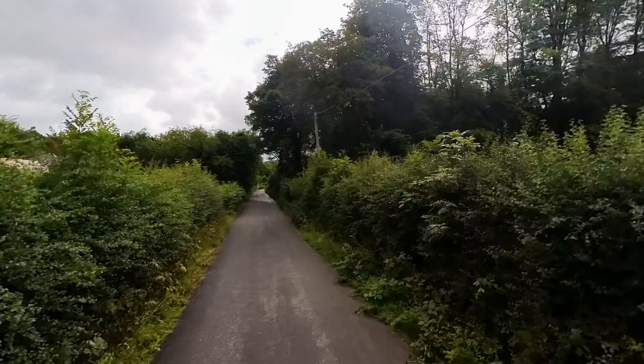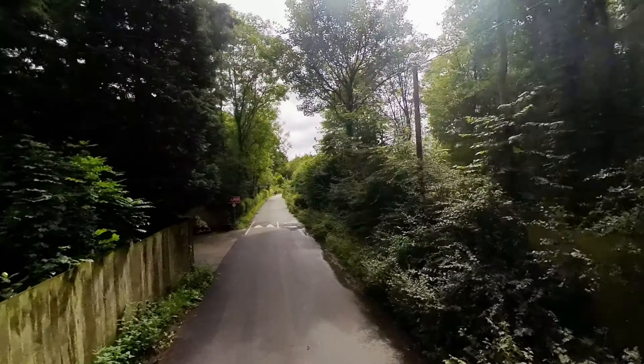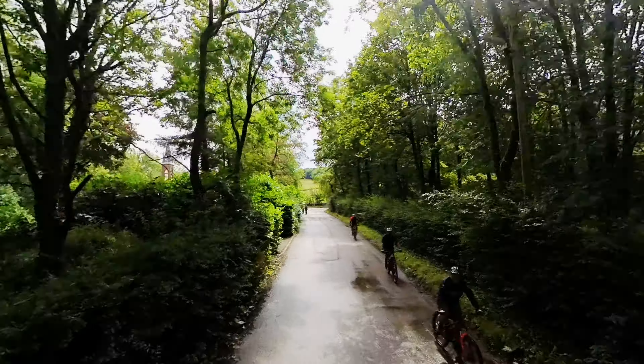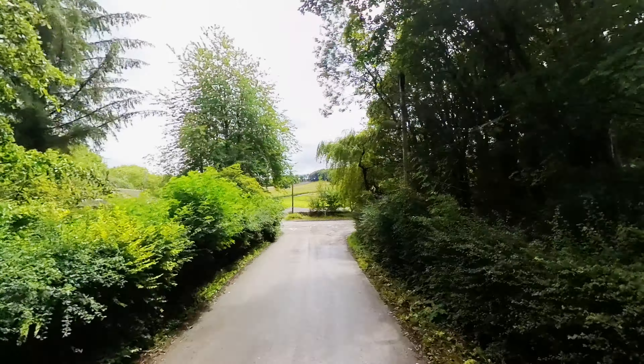The canal itself runs more or less underneath Coach Road. There isn't much to see here, and the tunnel is not accessible, so we had to walk a footpath to the north of the tunnel.